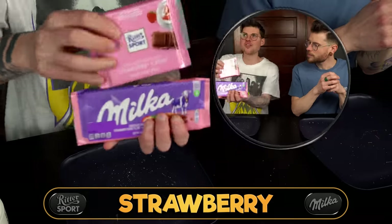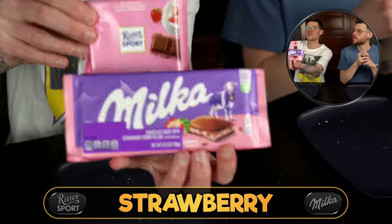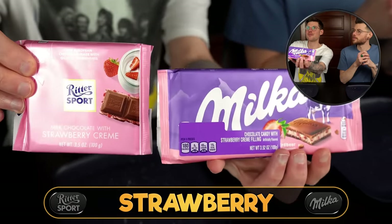Moving on to strawberry options. We've got Milka's Strawberry and Cream and then Ritter's — this was a limited edition one. I love the fact that they both look so similar; it's very pretty packaging.